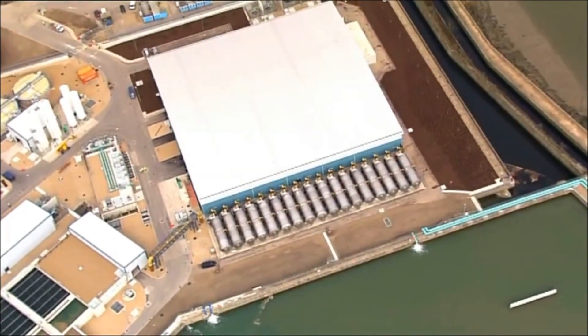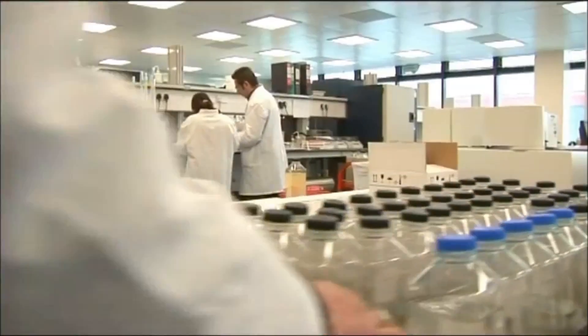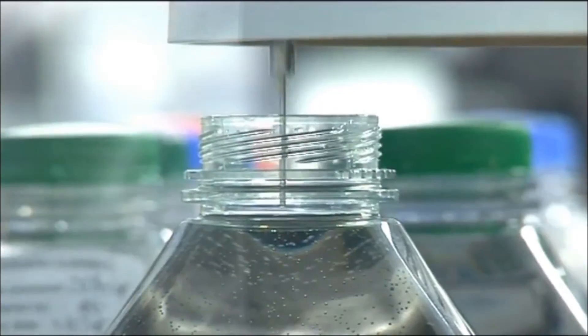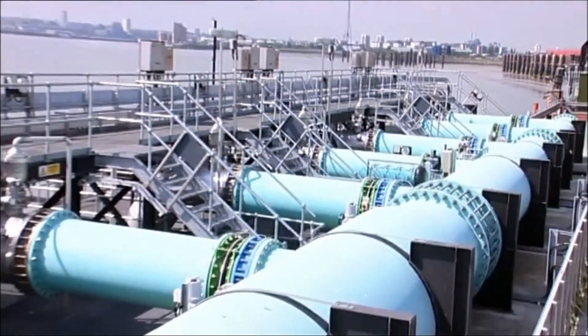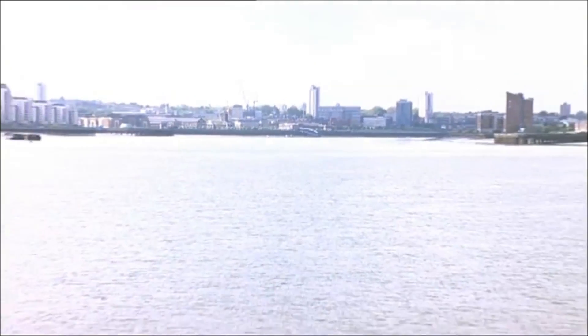We had a pilot plant which we set up in this area so we could test the water that we would actually abstract. During that pilot plant testing we developed the designs for the water treatment works. Seven submerged pumps extract water from the Thames during the last three hours of the outgoing tide, when the water is least salty.